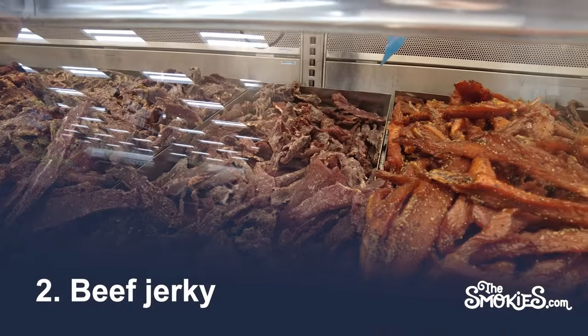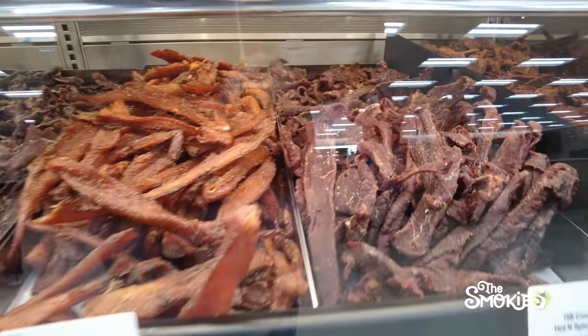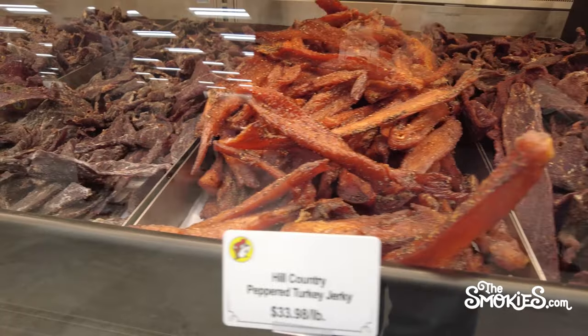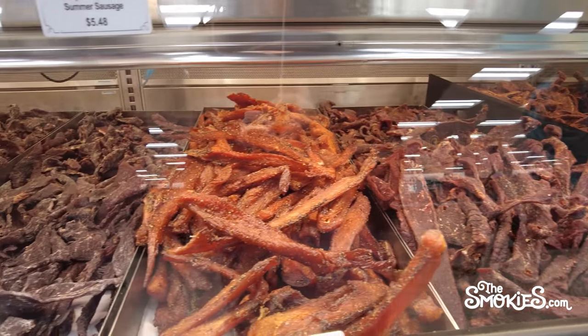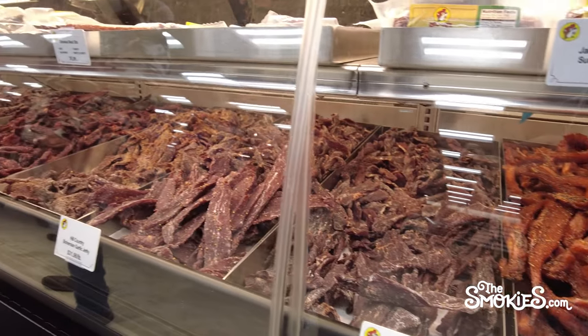Number 2: Beef Jerky. It's like the meat case at a grocery store, but instead of selections of steak, chicken, and ground beef, it's just different flavors of dried meat piled high. We'd like to think that a champion of jerky tradition and pride is looking down from somewhere ethereal at the Buc-ee's jerky counter, pleased that their life's work wasn't in vain.